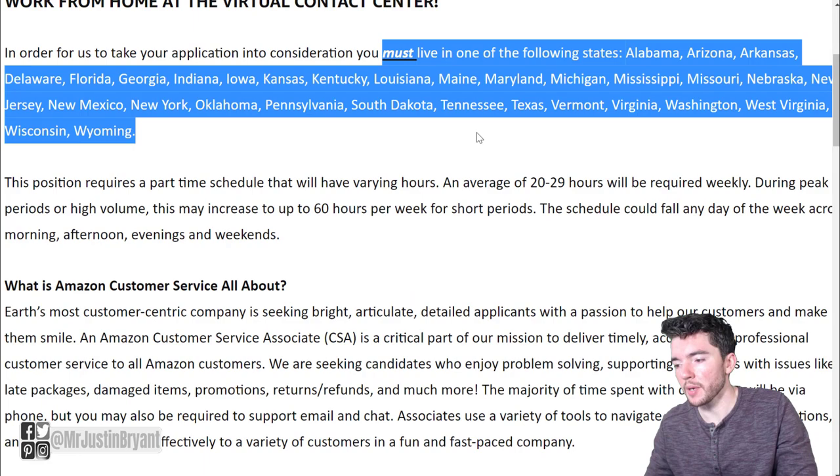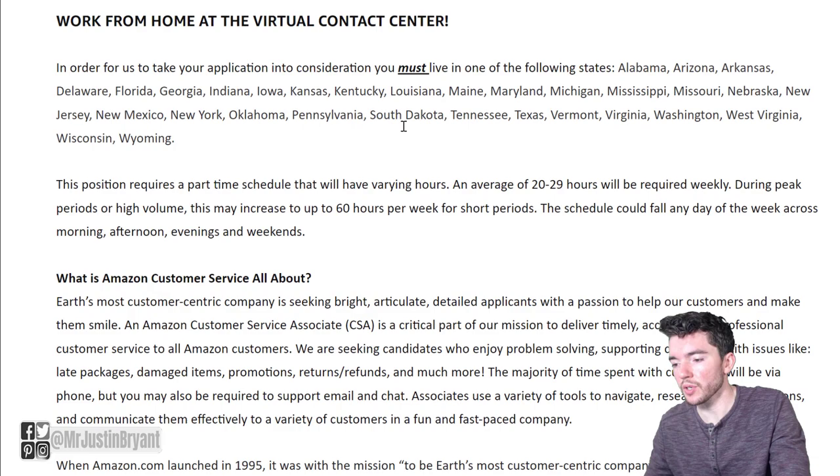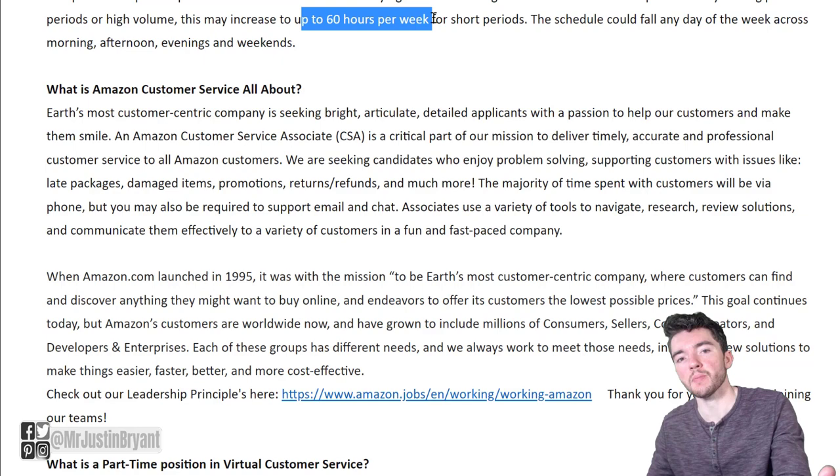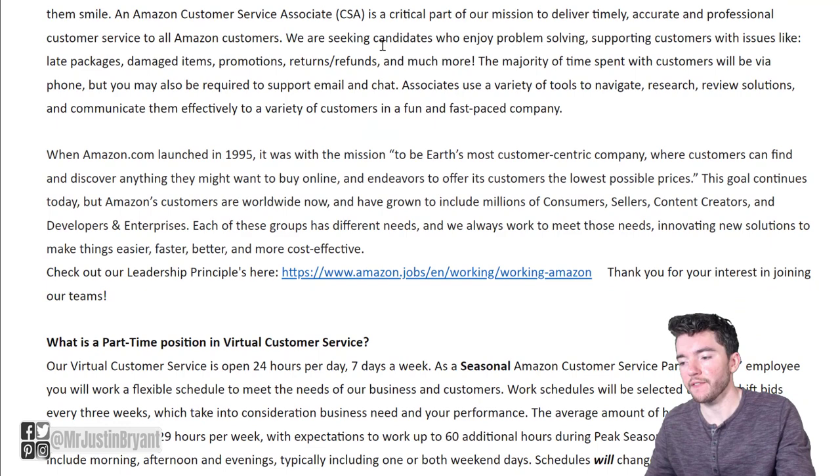Most states in the US are available here. There may be a few that are not included but it seems like the majority are. It'll be an average of 20 to 29 hours per week, but sometimes you may work up to 60 hours per week for short periods depending on customer demand.